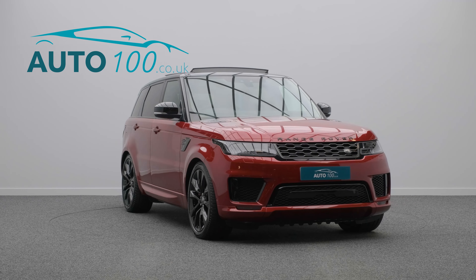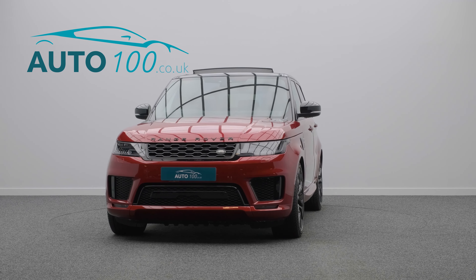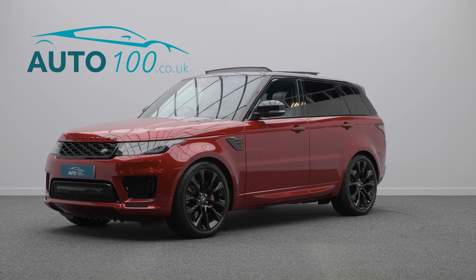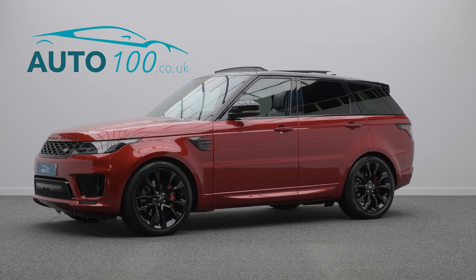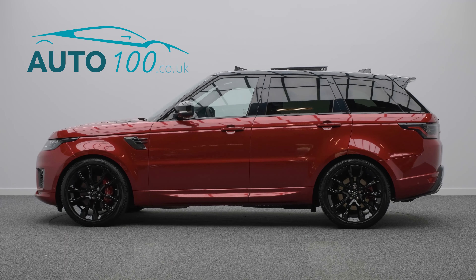If you are looking for a vehicle with power, dynamic drive capability and luxury, then this is the car for you. The performance is phenomenal with the turbocharged 344 horsepower engine giving a rapid 0-60 time.